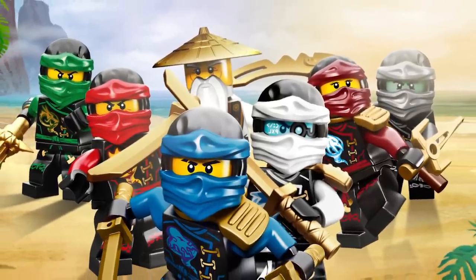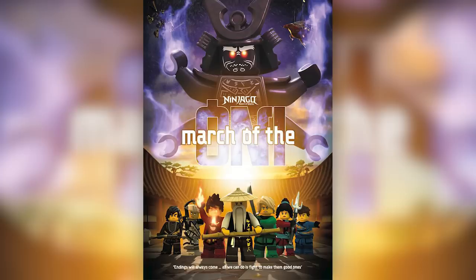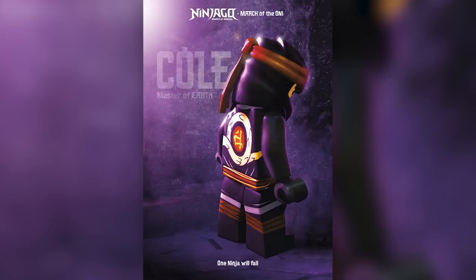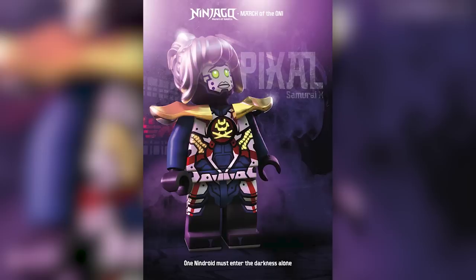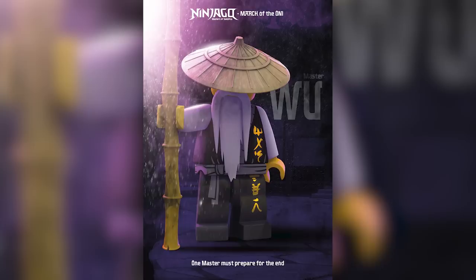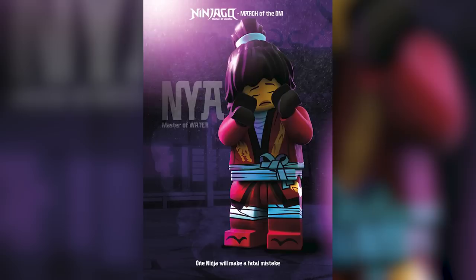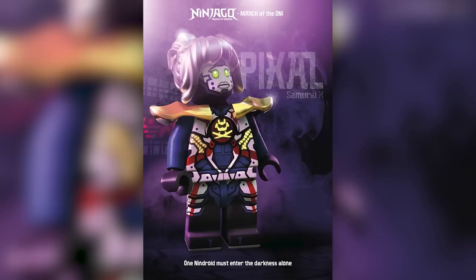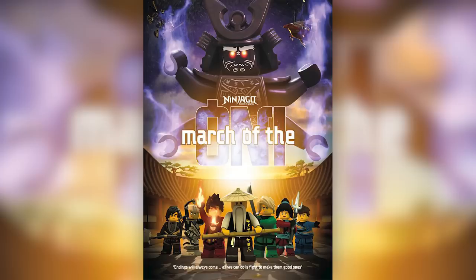The Ninjago show is coming to its 100th episode, which is going to be a massive story arc as predicted. There's a bunch of teaser graphics promoting the upcoming arc titled The March of the Oni — and these are pretty dark. A lot of them have quotes connecting to something about the end or massive changes in the show. I believe the upcoming four episodes will be pretty dark and may actually hint at the end of the entire series. The Hageman Brothers, the creators of Ninjago, have left the show and it's now under the management of Bragi Schut. Some people reported the episodes are already available in New Zealand, so please refrain from spoilers in the comments.